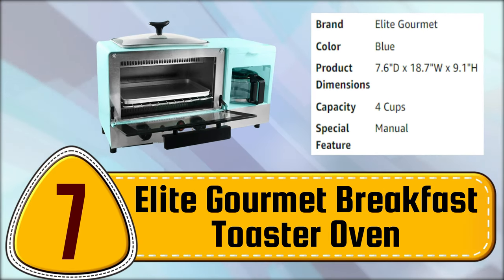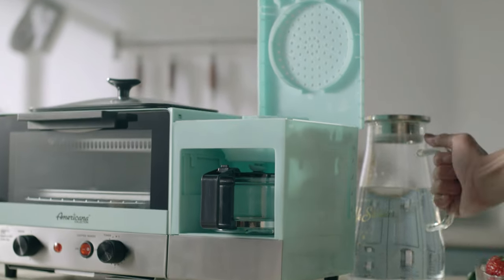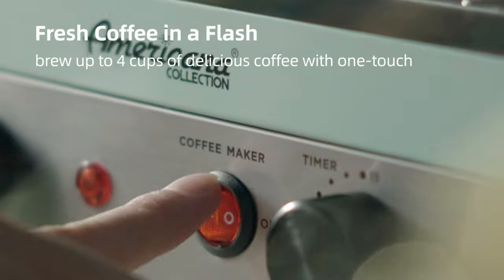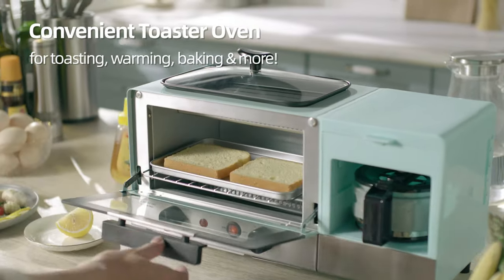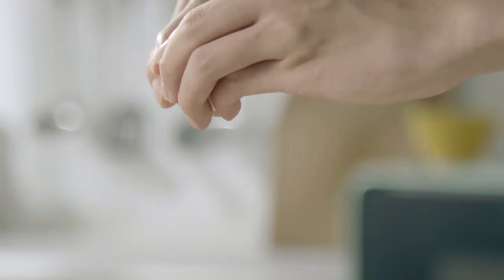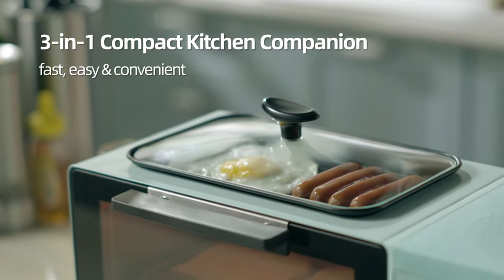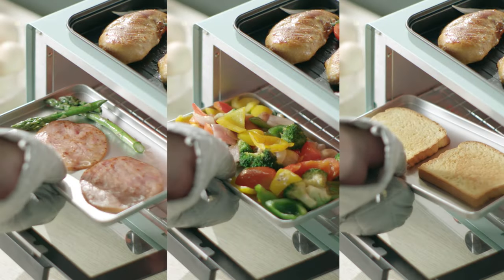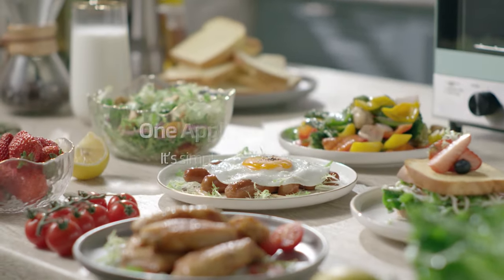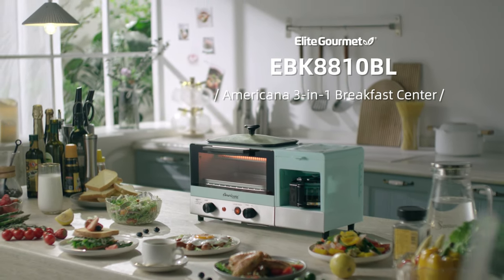Number 7. Elite Gourmet Breakfast Toaster Oven. Start your morning off right with a complete breakfast using the Vintage Style Americana Collection 3-in-1 Multifunctional Breakfast Center. Save space, energy, and time by enjoying freshly brewed coffee, toast and eggs, or anything your palate desires, all in one compact unit. This multifunctional appliance includes a two-slice toaster oven with a 15-minute timer and auto shut-off, a 4-cup coffee maker with a reusable filter, and a 57-square-inch frying griddle with a glass lid. The retro finish and compact design make it easy to leave on your counter or store. Additionally, all removable parts and accessories are dishwasher-safe, making clean-up a breeze.